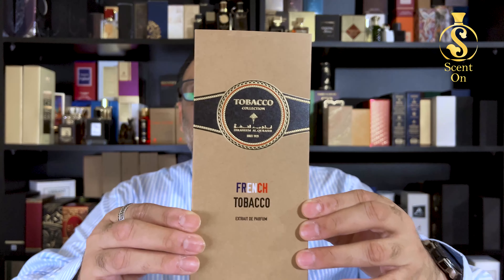Welcome back to my channel. In this video I'm going to review a fragrance from the house of Ibrahim Al Qureshi, and this is one of their latest releases — French Tobacco, which comes from their tobacco collection.